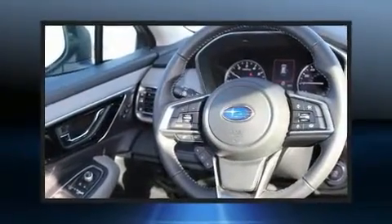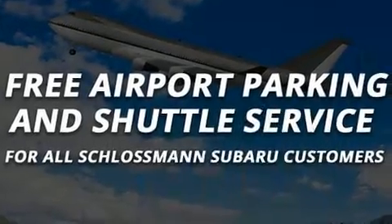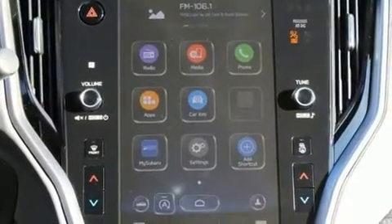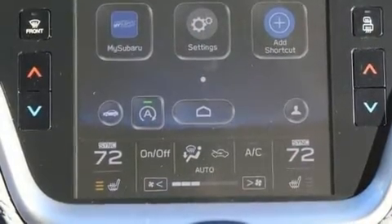Subaru ensures the safety and security of its passengers with equipment such as dual front impact airbags with occupant sensing airbag, front and side impact airbags, traction control, a security system, an emergency communication system, and four-wheel disc brakes with ABS.